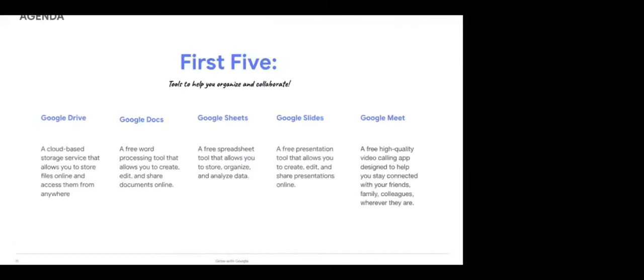Let's take a look at the first five tools that can help you stay organized and collaborate with others. First, we have Google Drive, which is a cloud-based storage service that allows you to store files online and access them from anywhere. Next, we have Google Docs and Sheets, which are free tools that allow you to create, edit, and share documents and spreadsheets online. We then have Google Slides, which is a free presentation tool. Last, we will look at Google Meet, which is a free high-quality video conferencing app designed to keep you connected with your friends, family, and colleagues.